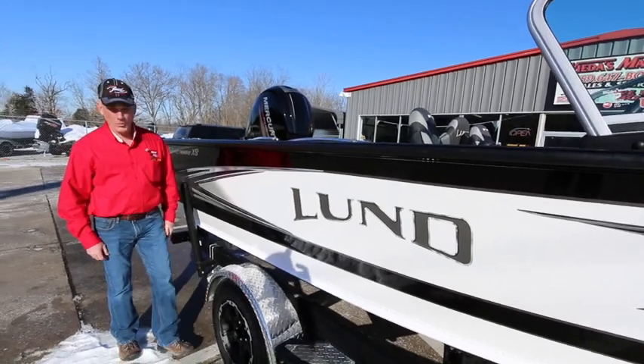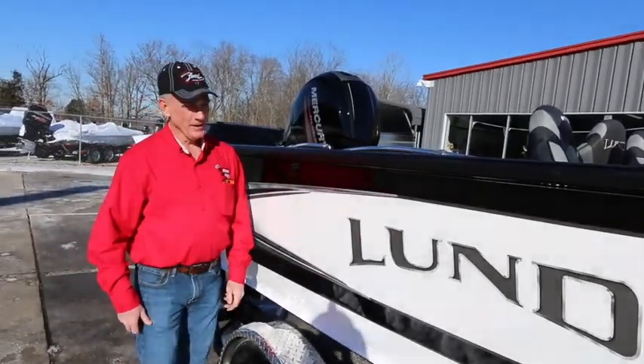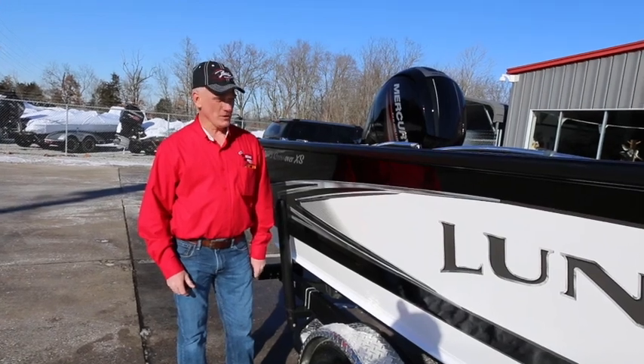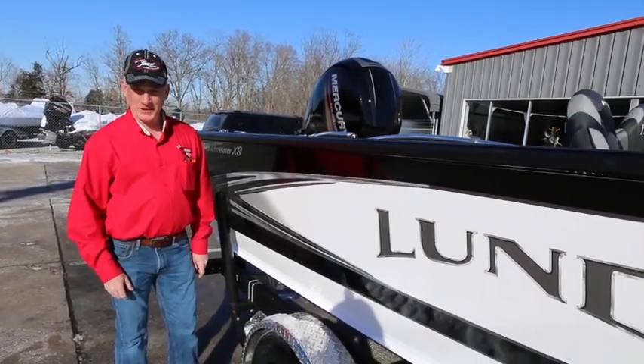We service and work on what we sell here at Weeders Marine. We have aggressive financing, and our entire fleet of sales force as well as riggers and mechanics are fishermen, so we well know how and what to do with these boats. Again, we're very happy to have the Lowe line.